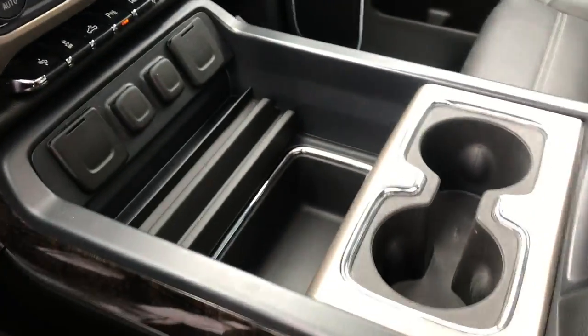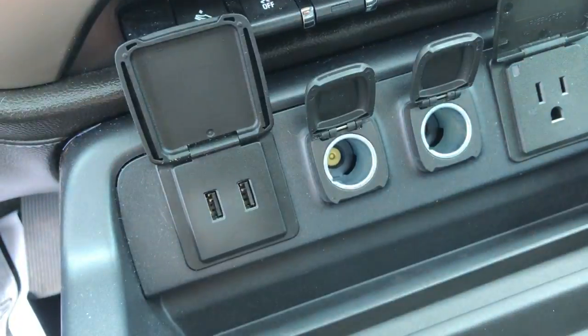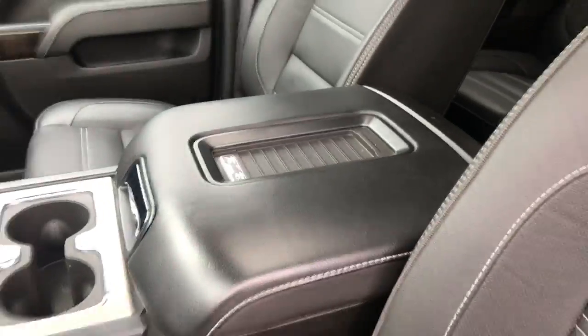Got the full center console in this truck. Got a bunch of power outlets here — a household-style outlet, two cigarette lighters, and two USBs. Some cup holders. You've also got a wireless charging pad there.